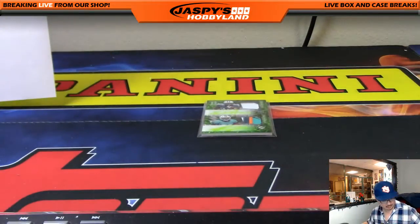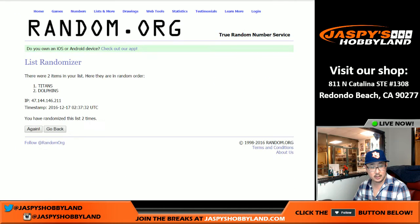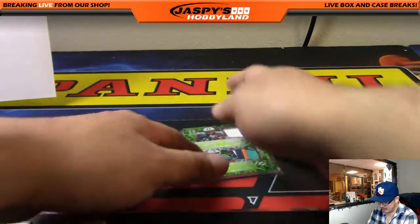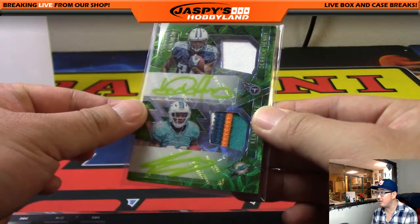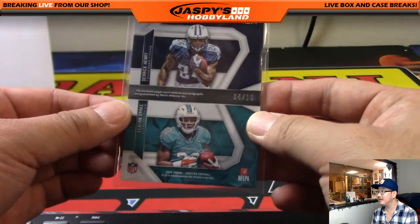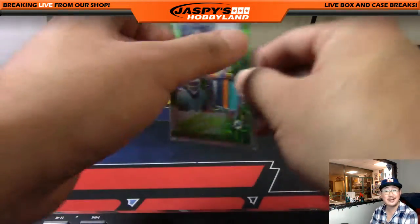Last card randomizer will be between the Titans and the Dolphins — randomizing five times — sticks with the Dolphins. Who has the Dolphins? Ed Aaron — there you go Ed. Neon green Dolphins patch auto: Derrick Henry four-color patch auto and Kenyon Drake — both neon green autographs, 4 out of 10. Very nice looking card, congrats Ed.